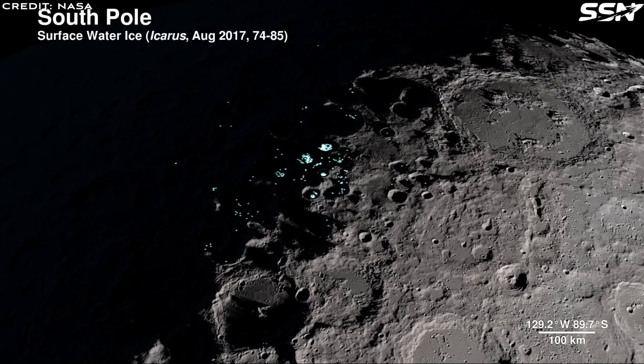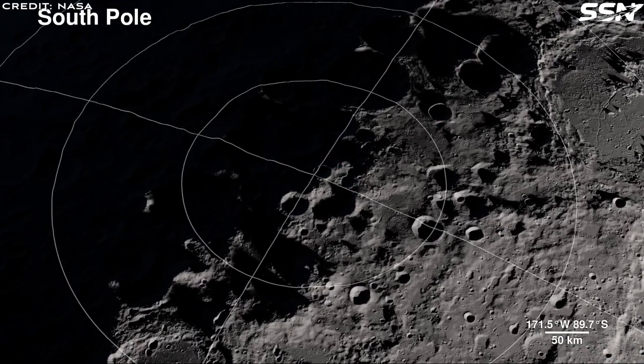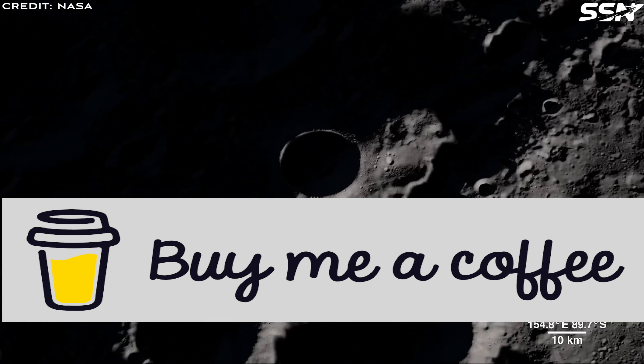What are your thoughts on using magnetic levitation for lunar cargo transport? Share your opinions in the comments below. Thanks for watching. If you enjoyed this space video, consider buying me a coffee to help fund more episodes — the link is in the description.